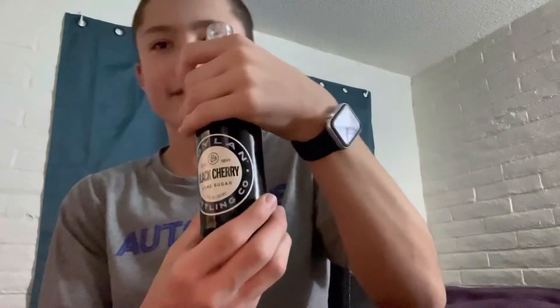You hear that, guys? It's pretty good. Turn it back if you need to hear it. Let's try it out right now — Boylan Bottling, let's go. Black cherry soda — smells like a nice tart black cherry. It definitely smells tart, I'll tell you that much.